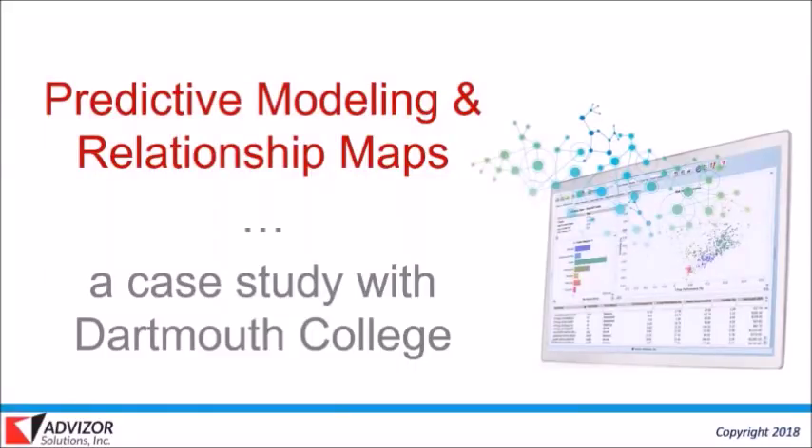Thanks for joining us for today's webinar, Predictive Modeling and Relationship Maps: a Case Study with Dartmouth College. I'm Doug Cogswell, President and CEO of Advisor Solutions — a data discovery and analytics software and solutions firm with a strong focus on nonprofit fundraising. I'm joined with Mike Foote, who is the Executive Director of Research and Prospect Management at Dartmouth College.